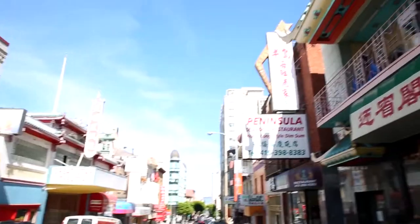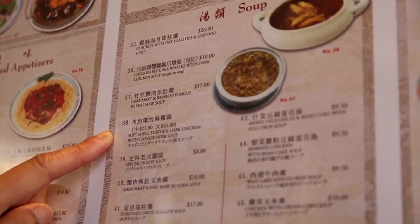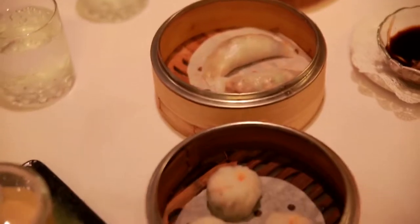Now we're headed to one of my favorite places to eat, Great Eastern Restaurant. Great Eastern is famous for outstanding Cantonese food, but if you're looking for something exotic, check out this on the menu: soft-shell turtle and dark chicken soup. They also serve outstanding dim sum.